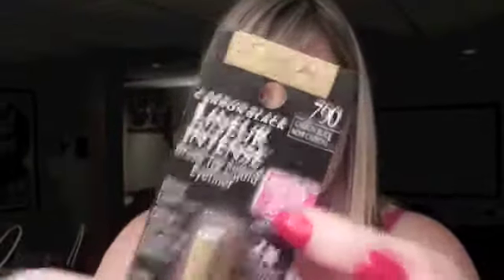My favorite liquid eyeliner is the L'Oreal Lineur Intense. It's water resistant and smudge proof, claimed to last eight hours — which it does. It's also great if you have sensitive eyes or wear contact lenses. The brush on this is really skinny, which I prefer over felt-tip markers. It's got a longer brush which I think is easier to use, plus a really skinny tip. Favorite liquid liner.